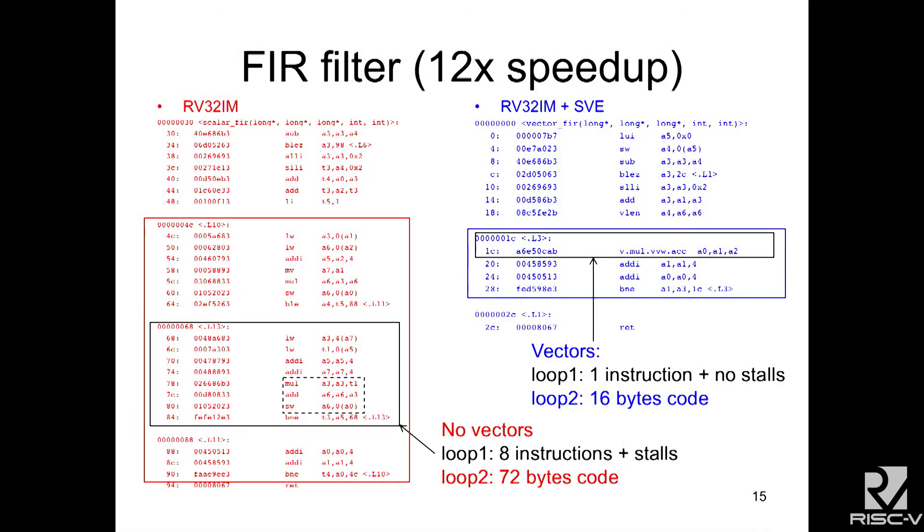Here's an example of a FIR filter written in regular RISC-V 32 code on the left in red — two nested loops — and in the vector code on the right. The inner loop is a single instruction in the vector code. The entire double nested loop takes 72 bytes of code in RISC-V 32, versus 16 bytes in our vector code. We get one operation every clock cycle with one ALU, while the RISC-V has address generator and loop overhead, plus possible stalling from data dependencies and cache misses.